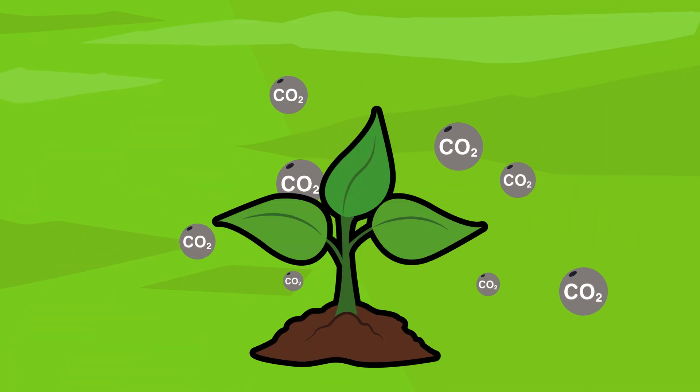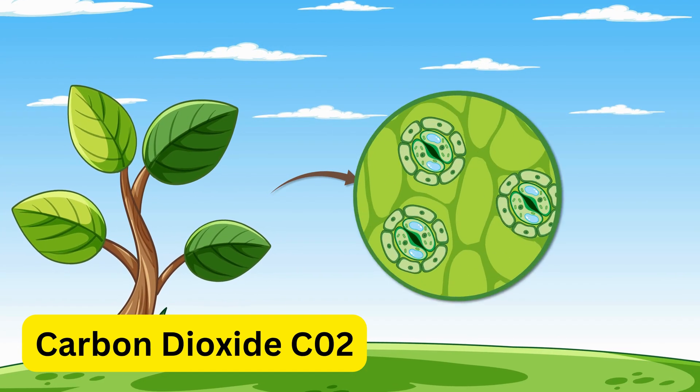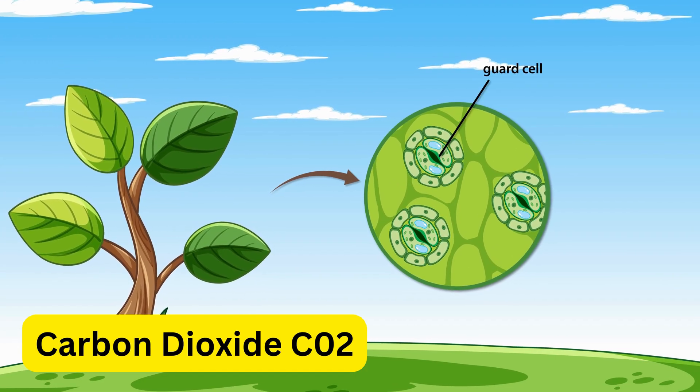Plants breathe in carbon dioxide from the air. They use it along with sunlight to make food.